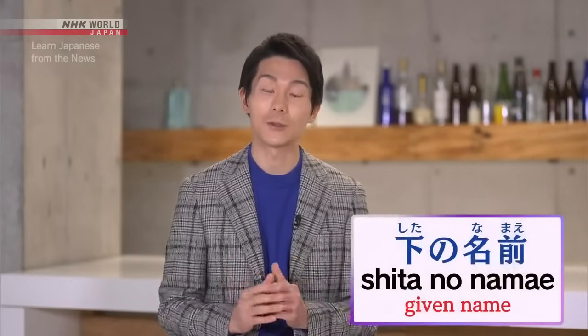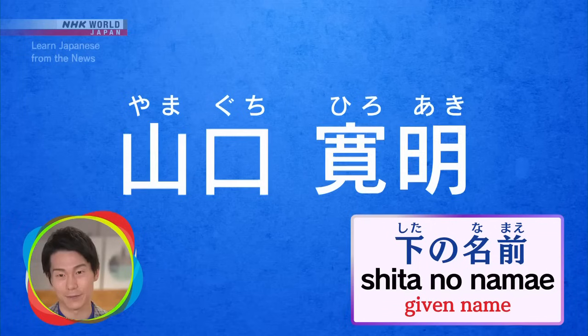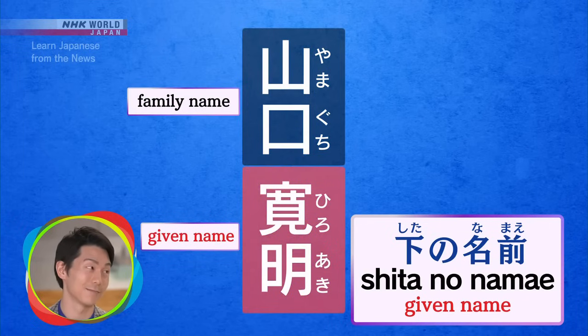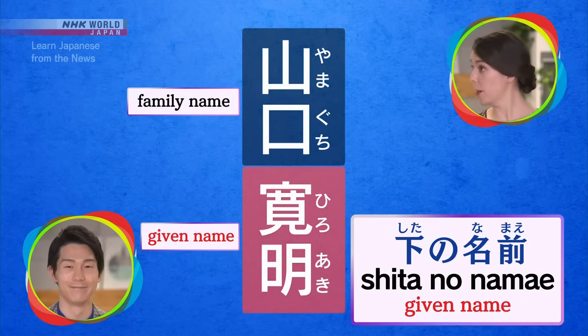So when we want to refer specifically to a person's given name, we sometimes say 下の namae, which literally means lower name. We say 下の because Japanese is traditionally written vertically, with the family name first and the given name below that. That's good to know, because 下の namae is an expression that you hear quite often.